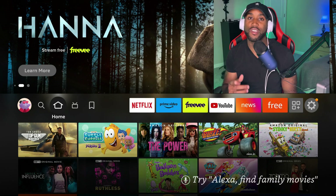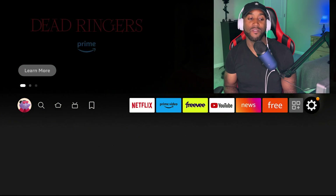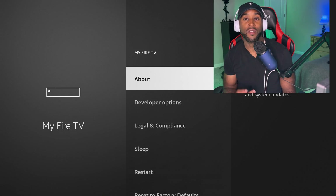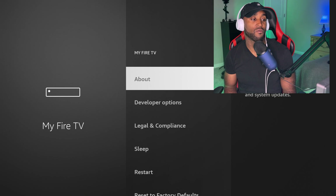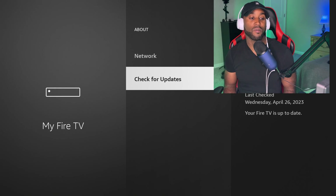The first thing we want to do is make sure we check for updates. On any Amazon Fire TV or Fire TV Stick, go to Settings, then My Fire TV. Click on the About section, come down and click Check for Updates. This forces the latest update to your Amazon Fire TV device immediately.